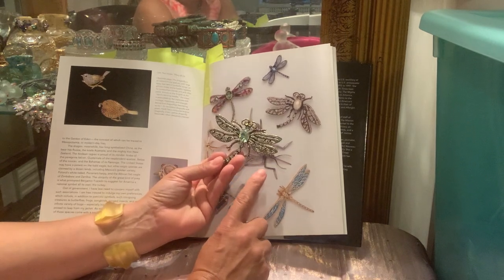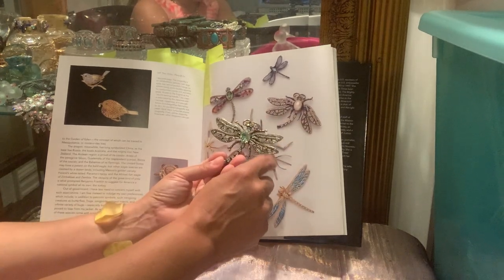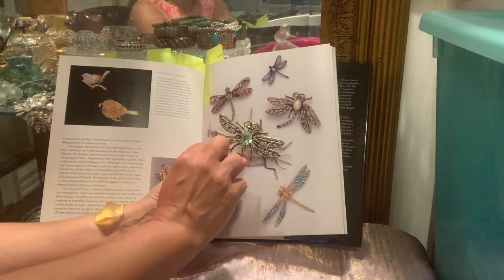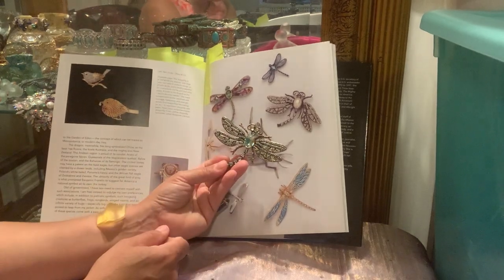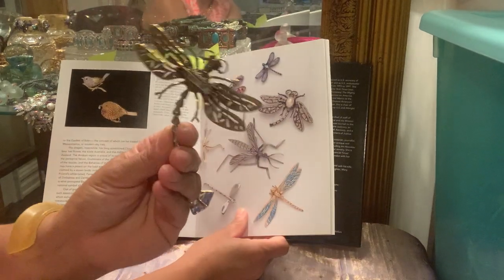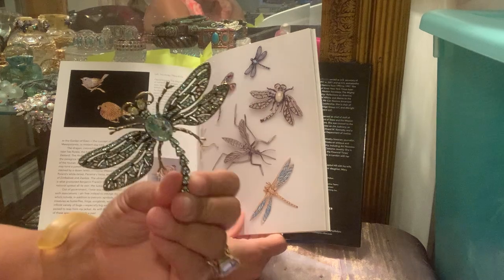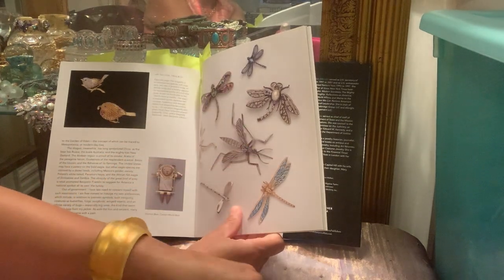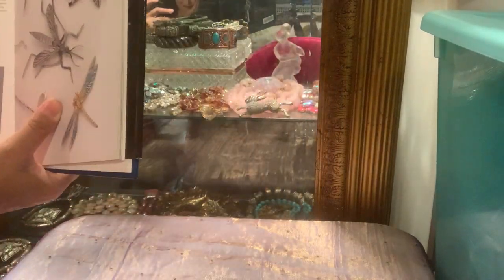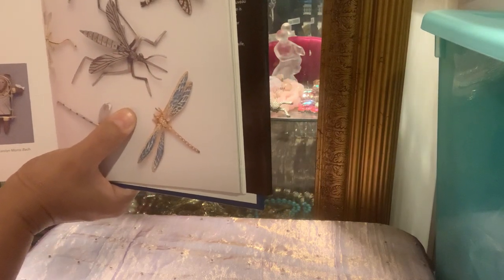I have this exact Heidi Daus brooch in my collection but couldn't find it today, so I substituted a similar one. It's actually a book piece — in fact it was through HSN, watching Heidi Daus sell these brooches and mention that hers was in this book, that made me get this book. Here's the construction on the back. These are collectible and come in several different colors — perhaps one of my favorite brooches of all time.